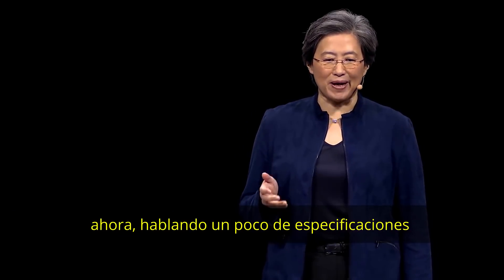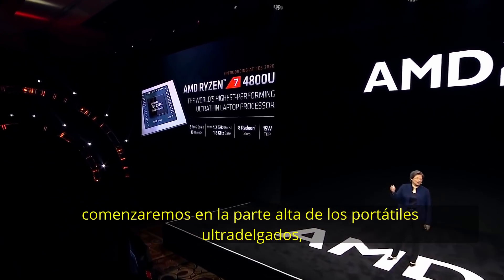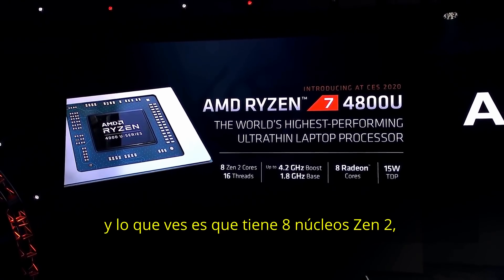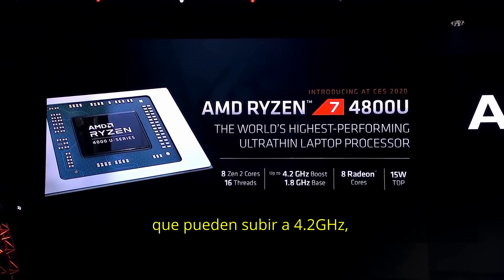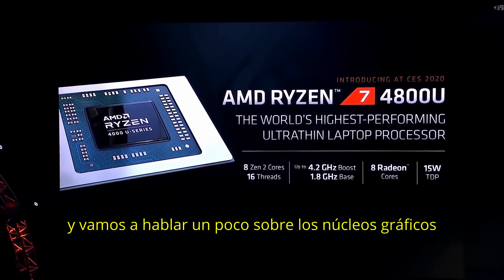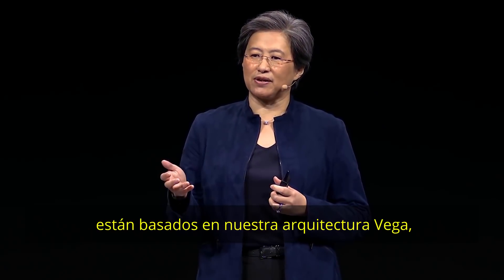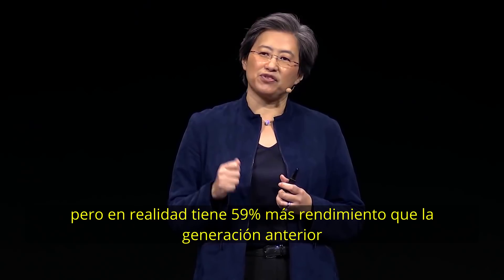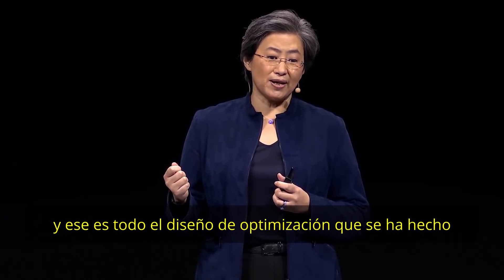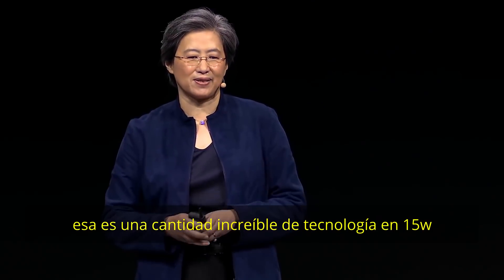Just a little about specs. At the top of the stack for ultra-thins is the Ryzen 7 4800U. It has eight Zen 2 cores, 16 threads, and goes up to 4.2 gigahertz. It has eight Radeon graphics cores based on our Vega architecture, with 59% more performance than the previous generation thanks to design optimization. All of this fits in a 15-watt envelope — an incredible amount of technology in 15 watts.